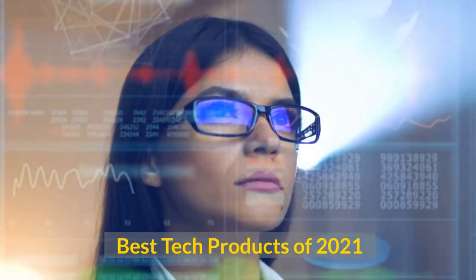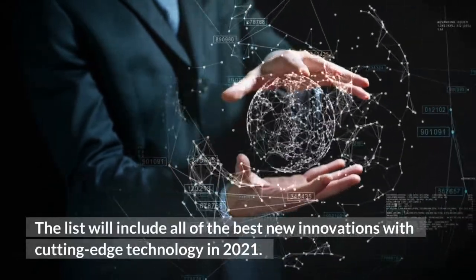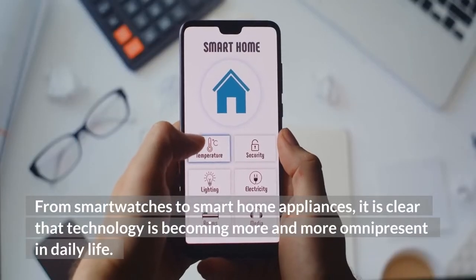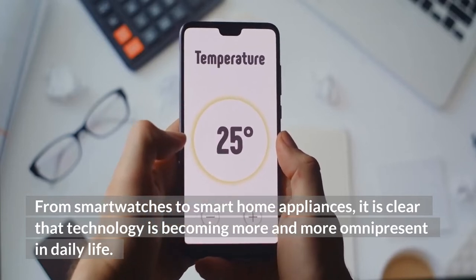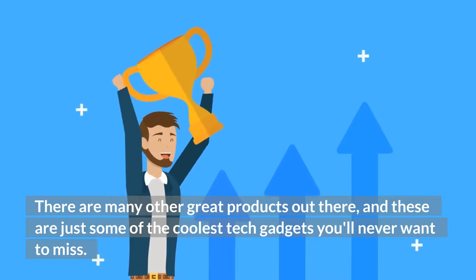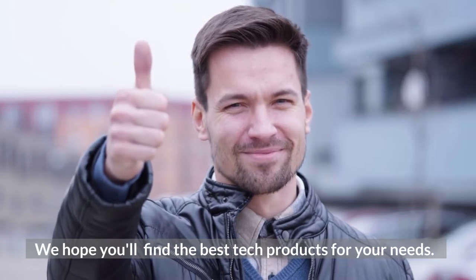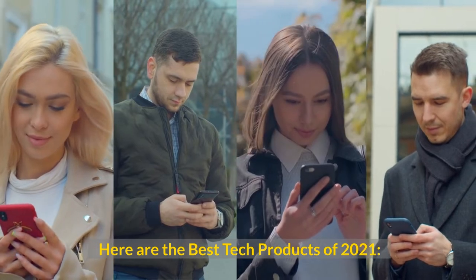Best Tech Products of 2021. The list will include all of the best new innovations with cutting-edge technology in 2021. From smartwatches to smart home appliances, it is clear that technology is becoming more and more omnipresent in daily life. There are many other great products out there, and these are just some of the coolest tech gadgets you'll never want to miss. Here are the best tech products of 2021.